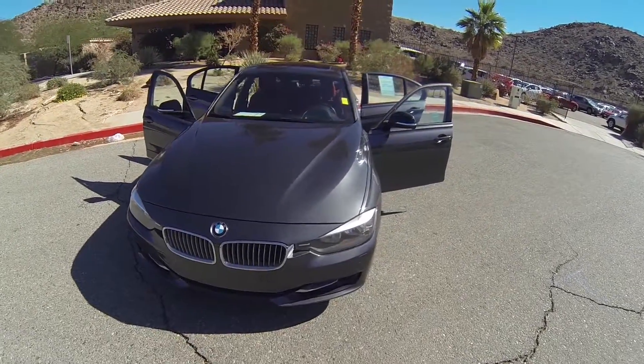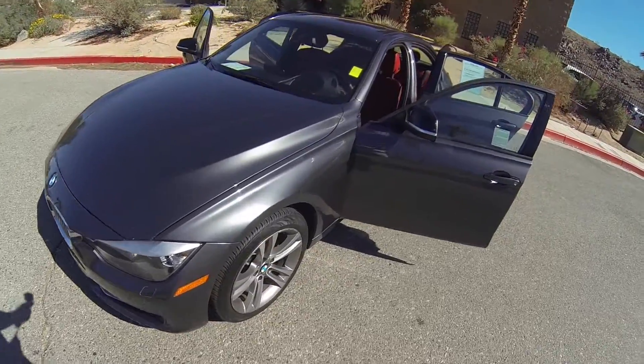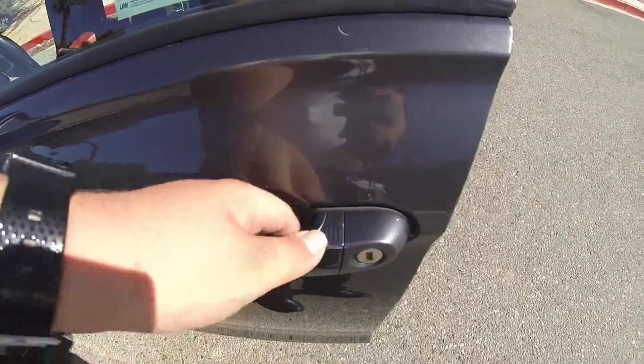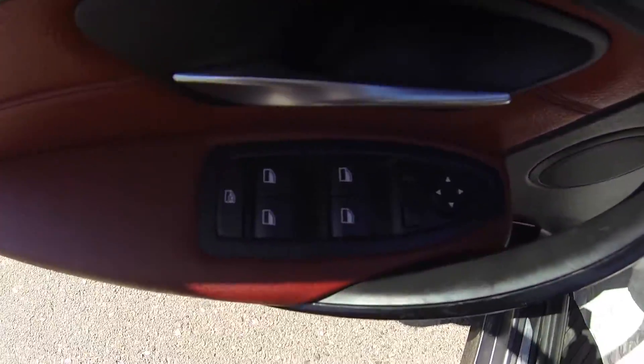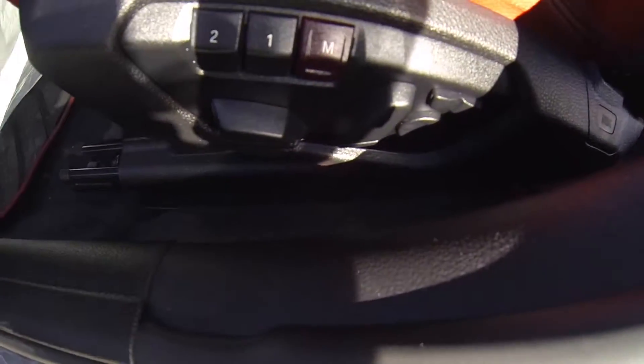Hello, here we have a 2013 BMW 328i. Keyless entry all around. Powered windows, powered mirrors, powered seats, memory seats.